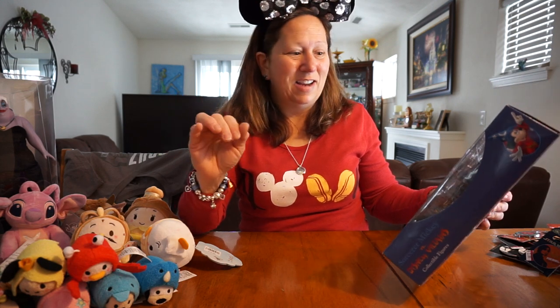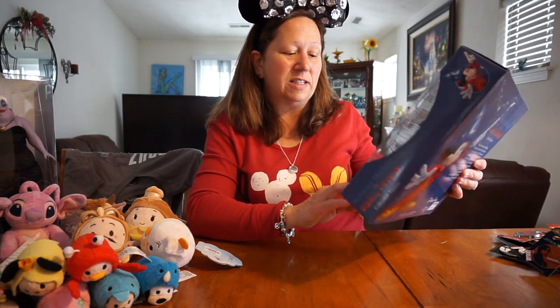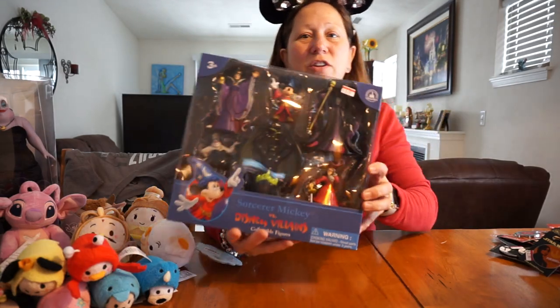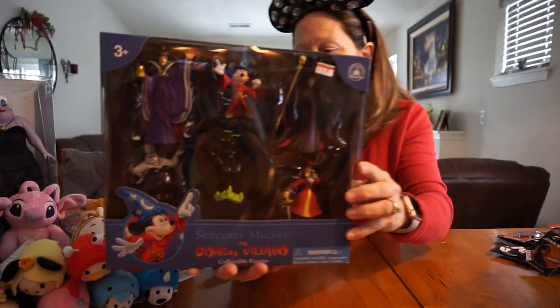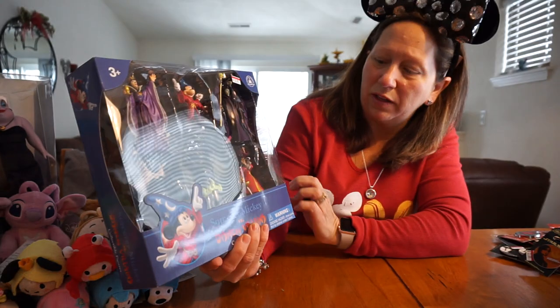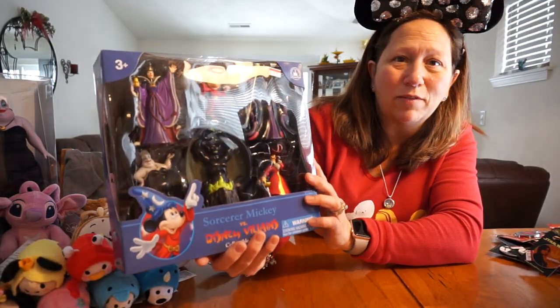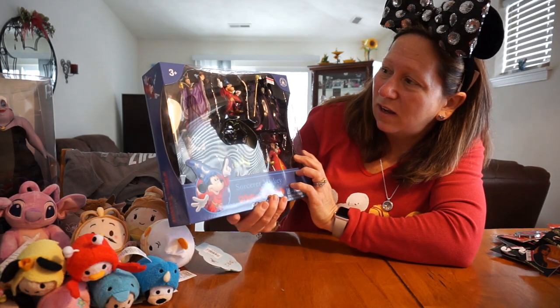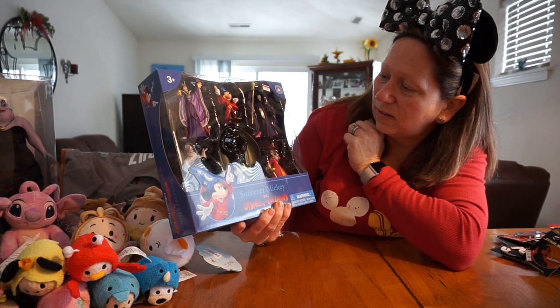I did get some other little figures — and like I said, I like the villains. This must have just come in from California because I didn't see it last time. It's Sorcerer Mickey versus the Disney Villains — just little plastic figures, but I thought they were really cute. They were marked down to $8.99; normally I'd say these are like $20. It has the villains and Sorcerer Mickey in there.